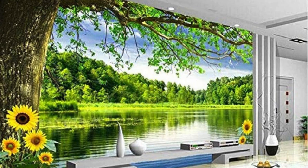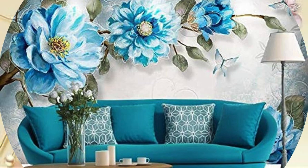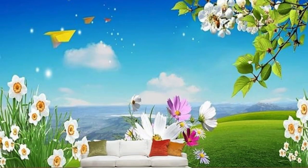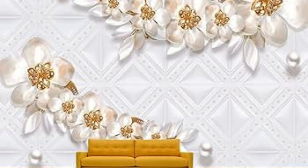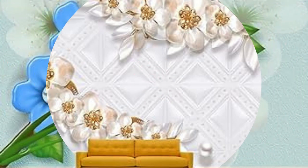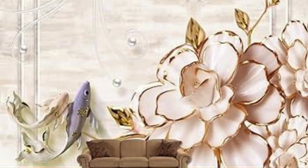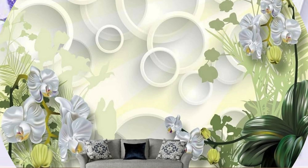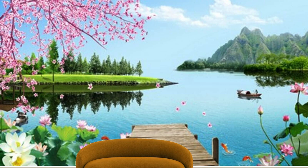Whether you're aiming for an industrial-chic vibe with textured metallic finishes, or a nature-inspired haven with lush, lifelike foliage, 3D wallpaper empowers you to shape your surroundings with unprecedented precision. The tactile experience of running your hands over the textured surfaces adds an extra layer of intimacy to your living space, creating a connection that goes beyond the visual. Moreover, the technological advancements in 3D printing ensure an unparalleled level of detail, rendering each design with breathtaking realism and precision. Picture your home or office as a gallery of possibilities, where walls become dynamic expressions of your personality, passions, and aspirations. In the ever-evolving landscape of interior design, 3D wallpaper stands as a beacon of innovation, inviting you to step into a world where artistry and functionality coalesce. So, dare to dream in three dimensions, and let your walls become a testament to the limitless possibilities that 3D wallpaper unfolds.